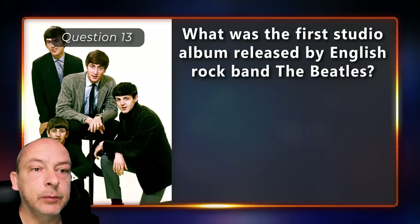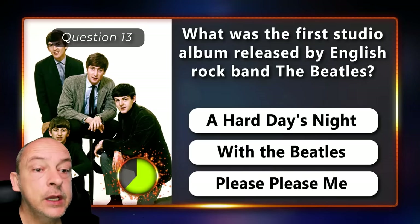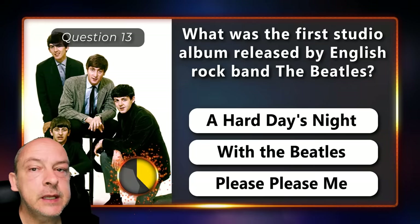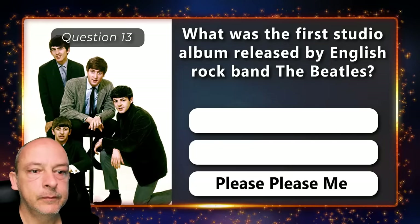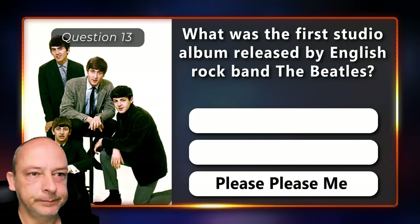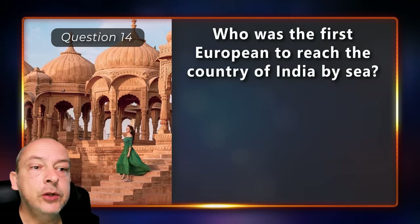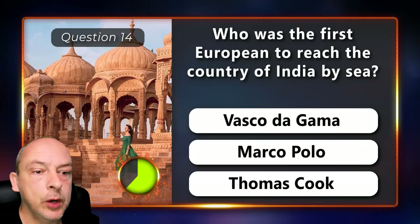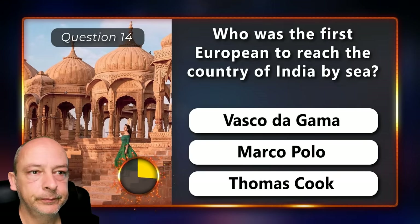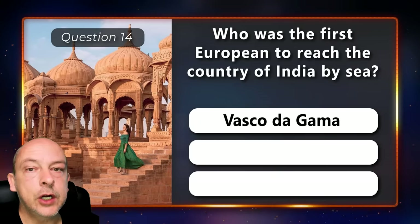What was the first studio album released by English rock band The Beatles — was it A Hard Day's Night, With the Beatles, or Please Please Me? The answer is Please Please Me. Who was the first European to reach the country of India by sea — Vasco da Gama, Marco Polo, or Thomas Cook? It was Vasco da Gama.